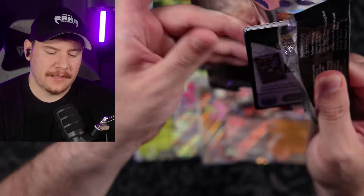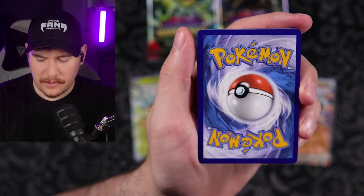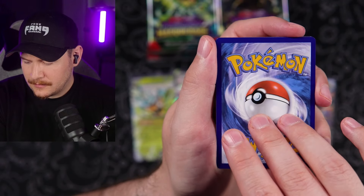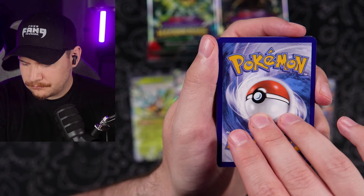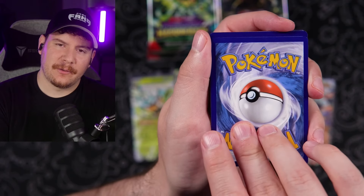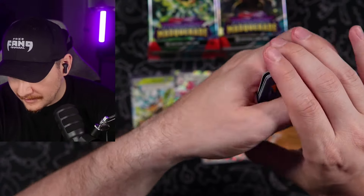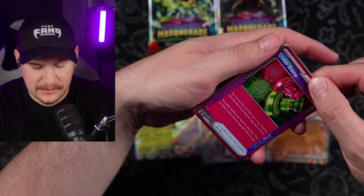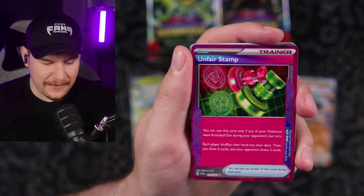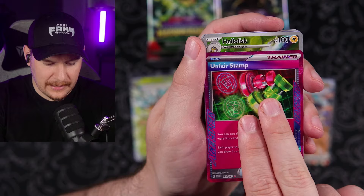I really want that card — that card is so nice. Code card going out to the Fang Gang. I'm going to go electric again for some reason — I feel like we don't get that one often enough. I'm psychic — it's official. I have manifested my own psychic abilities. Unfair Stamp — we got our first A-spec card out of this box. Very nice.